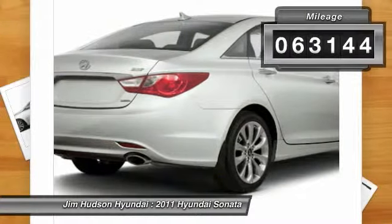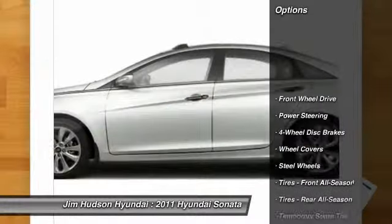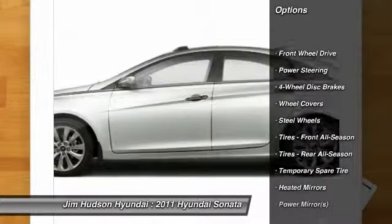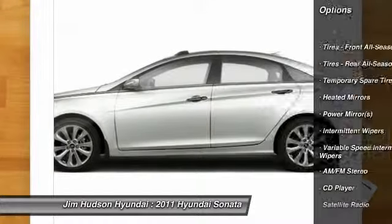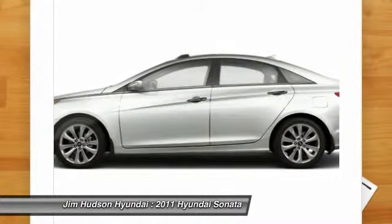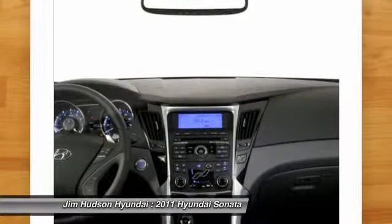This vehicle has less than 65,000 miles. Here are some of this vehicle's great options: stability control, traction control, anti-lock braking system, steering wheel audio controls, air conditioning, adjustable steering wheel, driver airbag, power steering, keyless entry, and four-wheel disc brakes.